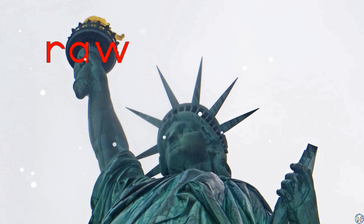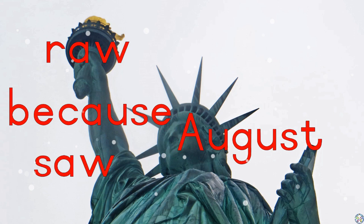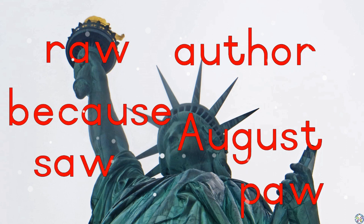Raw. For. August. Because. Saw. Paul. Author.